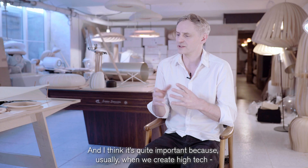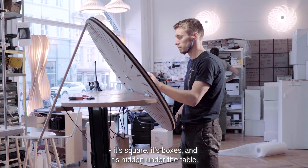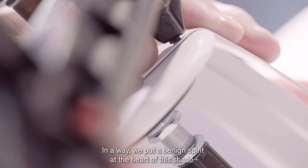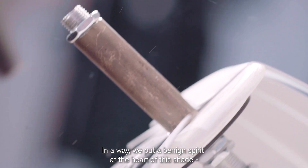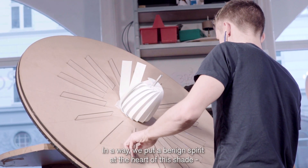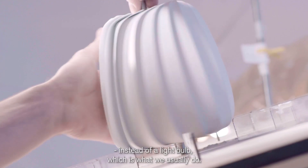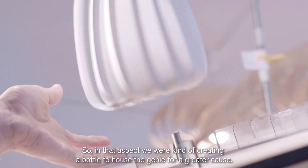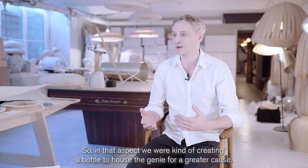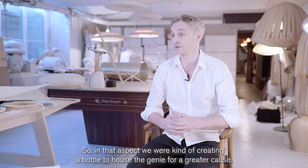I think it's quite important because usually when we create high-tech, it's square — it's boxes and it's hidden under the table. In a way, we put a benign spirit at the heart of this shade instead of a light bulb, which is what we usually do. So in that aspect, we were kind of creating a bottle to house the genie for a greater cause.